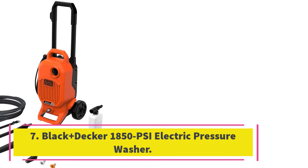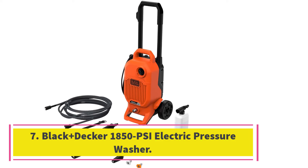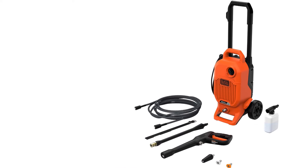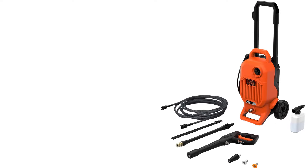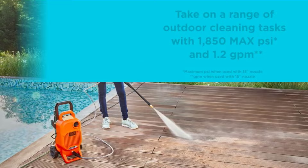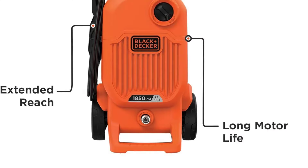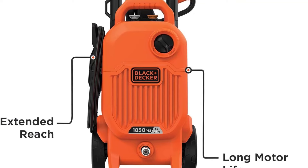Number 7: Black+Decker 1850 PSI Electric Pressure Washer. The Black+Decker Electric Pressure Washer proved that good things come in small packages. It fit easily into a cluttered garage and impressed us with its power. It has a telescoping handle that slides up and down, as well as 6-inch wheels and onboard storage for the hose, power cord, and nozzles.